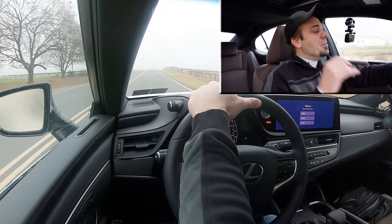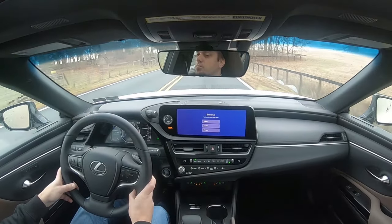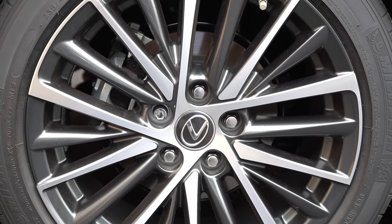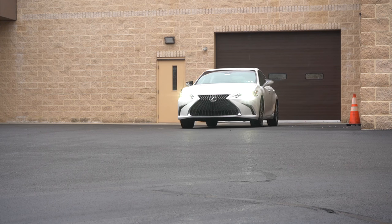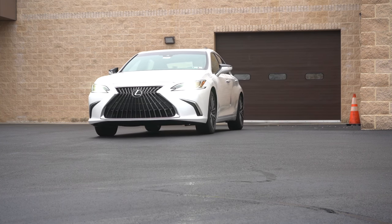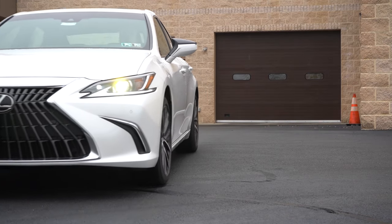To go along with that acceleration, braking is equally important. Up front you will find 12-inch ventilated front discs. In the back, 11.1-inch solid rear discs. As far as the 60-to-0 stopping distance goes, it's actually going to differ between trim levels. For all trim levels but the F-Sport Handling, that comes in at 119 feet — which is quite honestly plenty respectable. But for the F-Sport Handling, that's going to come in at 114 feet.